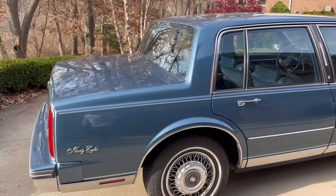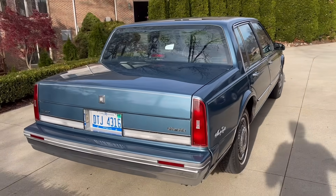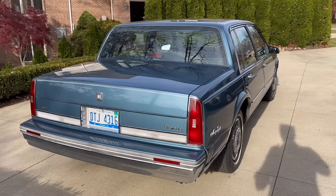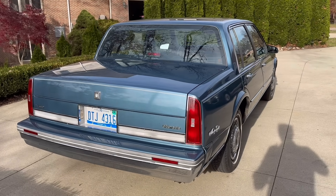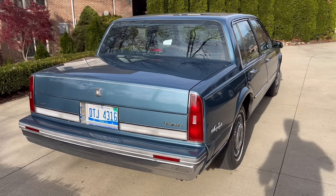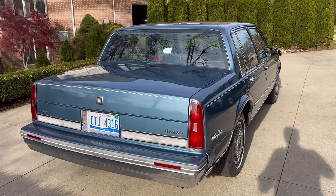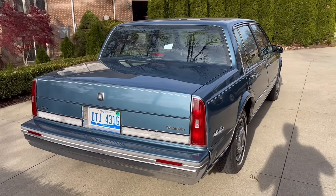It's funny how many people, when they see this car, say 'nice Cadillac.' Well, it's not a Cadillac — it's an Oldsmobile. That was an issue that General Motors faced with these vehicles. Lincoln famously parodied it in an ad for their Town Car, where a customer comes up to a valet and asks for his Cadillac, and they bring a Buick and then an Oldsmobile. GM was getting lambasted during this time period for look-alike cars.